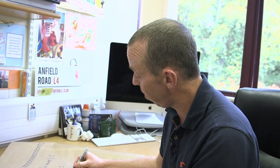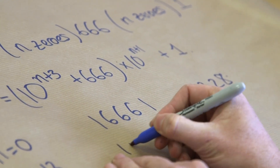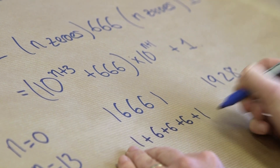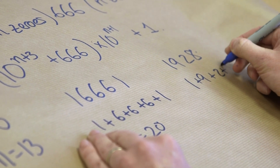This is quite interesting as well for other reasons. This is the 1928th prime number — so 1928 is the prime index. If you take the digits of the number and add them together — 1 plus 6 plus 6 plus 6 plus 1 — that's 20. And if you take the digits of 1928 and add them together — 1 plus 9 plus 2 plus 8 — that's also 20.